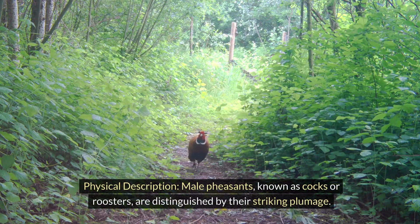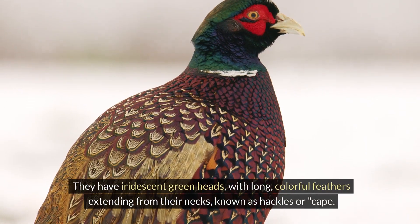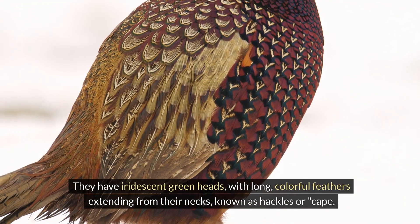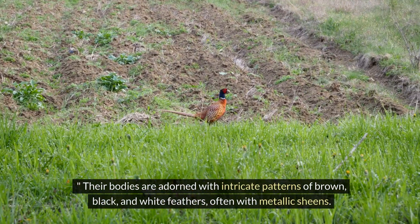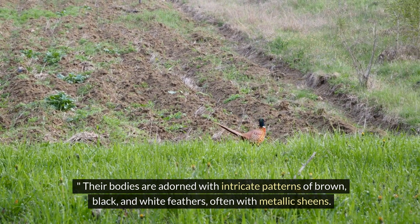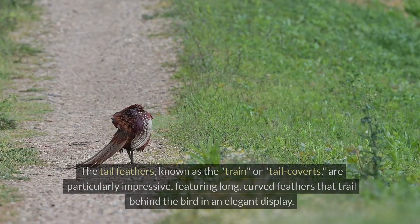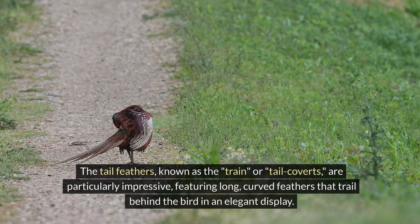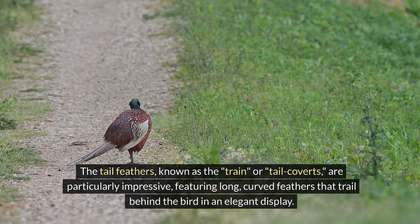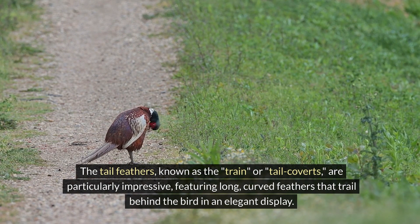Male pheasants, known as cocks or roosters, are distinguished by their striking plumage. They have iridescent green heads with long, colourful feathers extending from their necks, known as hackles or cape. Their bodies are adorned with intricate patterns of brown, black, and white feathers, often with metallic sheens. The tail feathers, known as the train or tail coverts, are particularly impressive, featuring long, curved feathers that trail behind the bird in an elegant display.